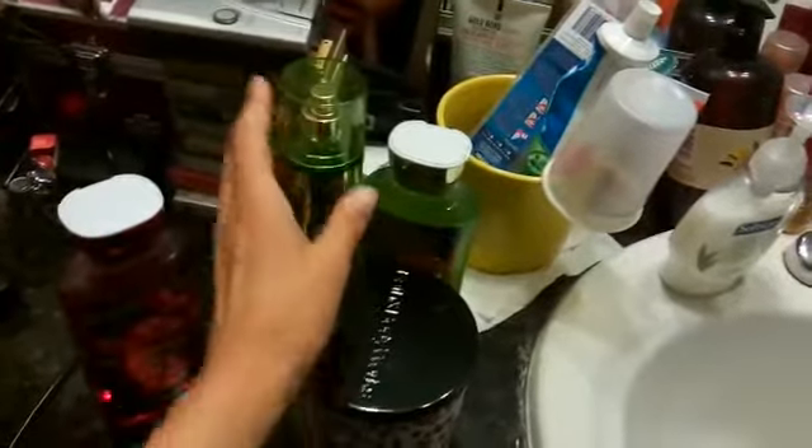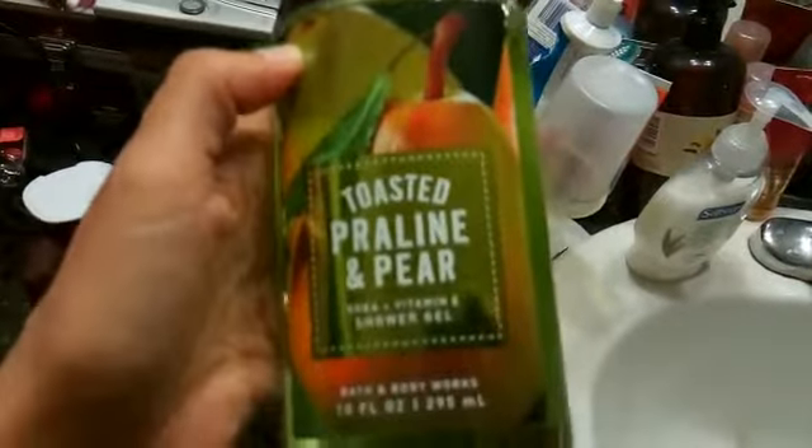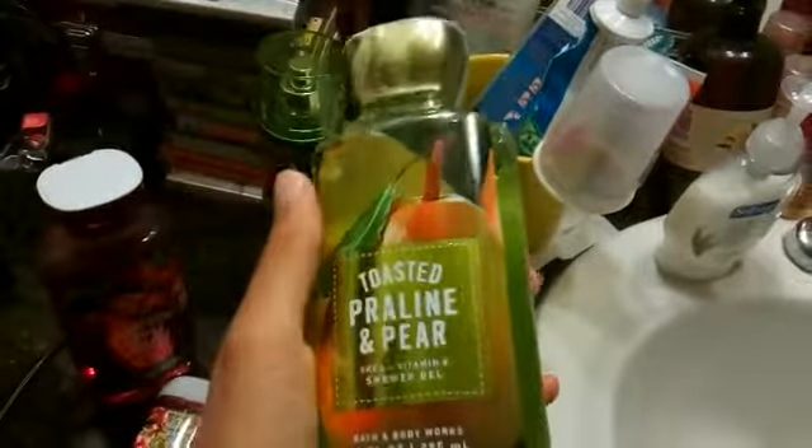I have it in the right direction — same scent on that one. That's a gift I'm giving. And then for myself, I've already started using this one: it's the toasted praline and pear. It's really good — smells like caramel, a really nice sweet scent. I tend to go for sweet scents, but there are a lot of other kinds too.